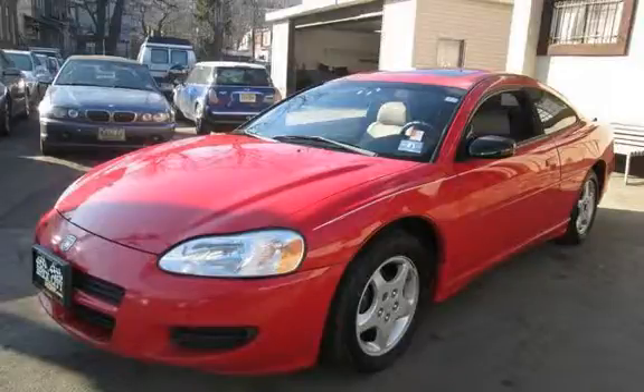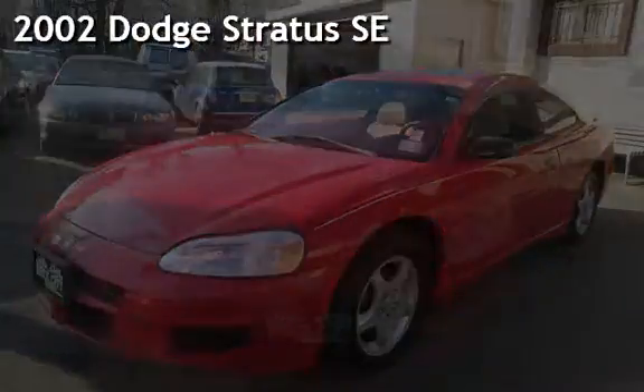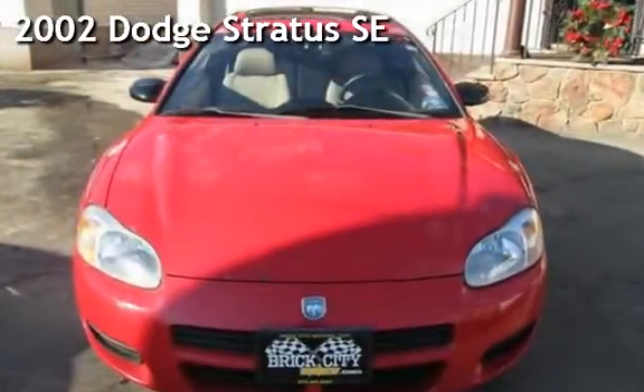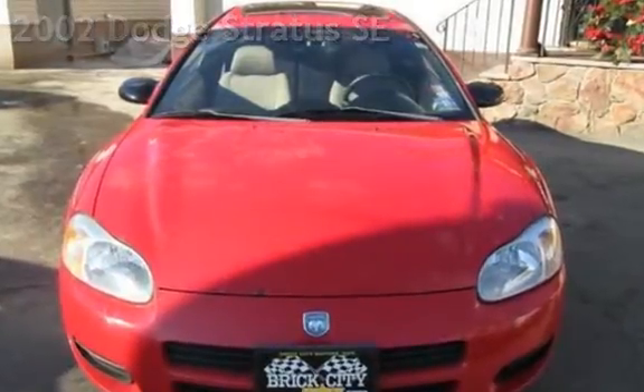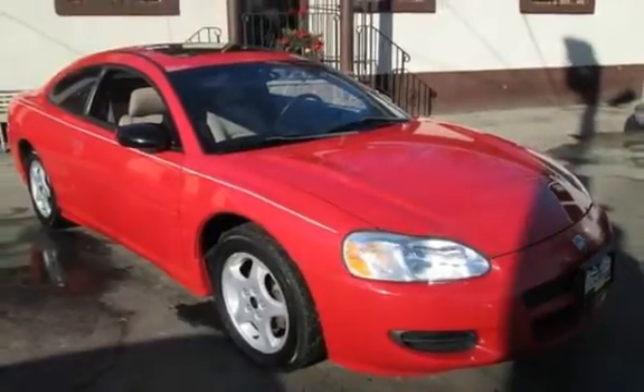Presenting a pre-owned 2002 Dodge Stratus SE. This two-door coupe has a six-cylinder, three-liter V6 engine, with front-wheel drive and an automatic transmission. Features include power door locks and leather seats.